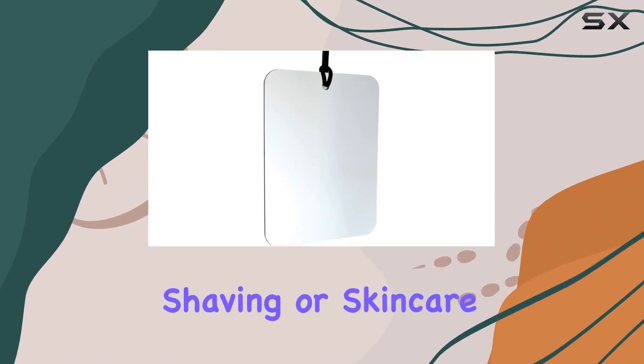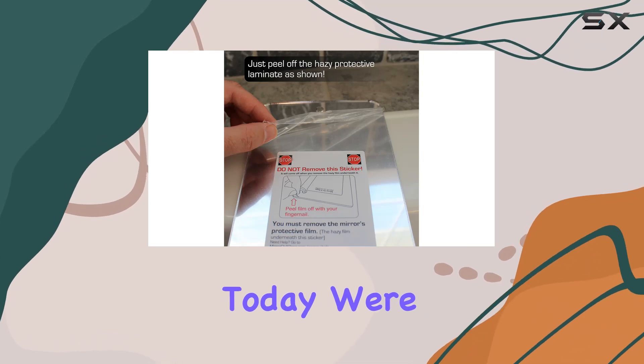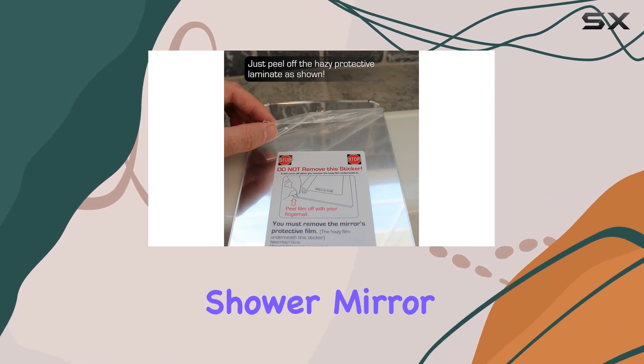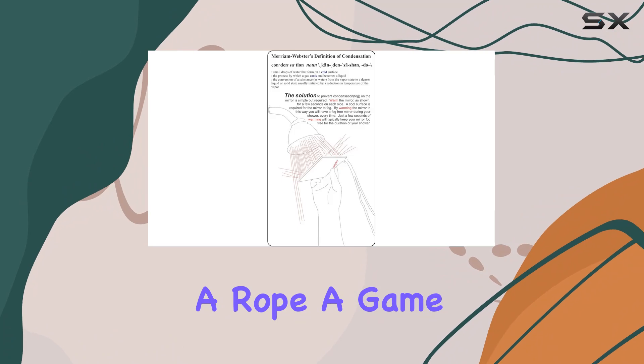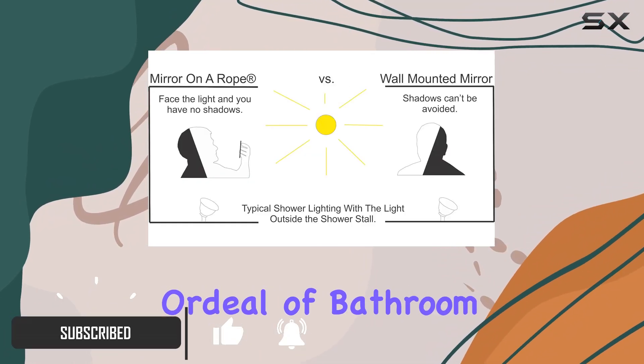In the quest for the perfect shaving or skincare routine, the right mirror can make all the difference. Today, we're diving into the ReflectXL Shower Mirror by Mirror on a Rope, a game-changer for anyone who's tired of the foggy, hassle-laden ordeal of bathroom grooming.